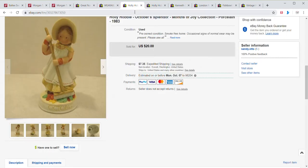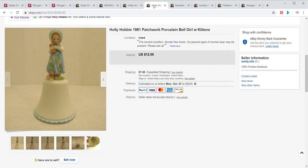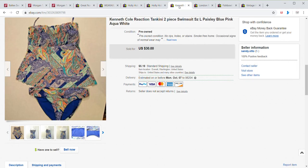The Holly Hobby items are again from downsizing, so those have basically no cost out of pocket — these are vintage items being downsized out of the house. This item sold for a best offer of $16 and the buyer paid shipping. This Holly Hobby Bell also went to the same buyer for a best offer of $7, and we combined shipping costs on those two items. Next item is this Kenneth Cole tankini top, which sold for $30. The buyer paid shipping and my cost was $1.97.